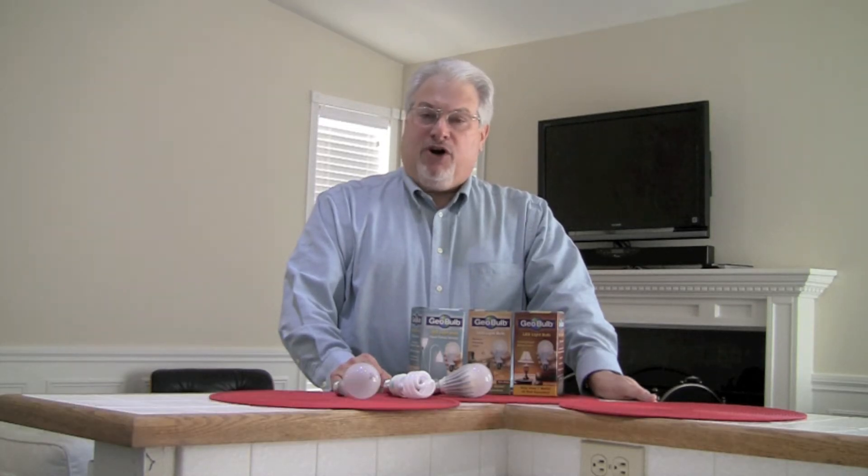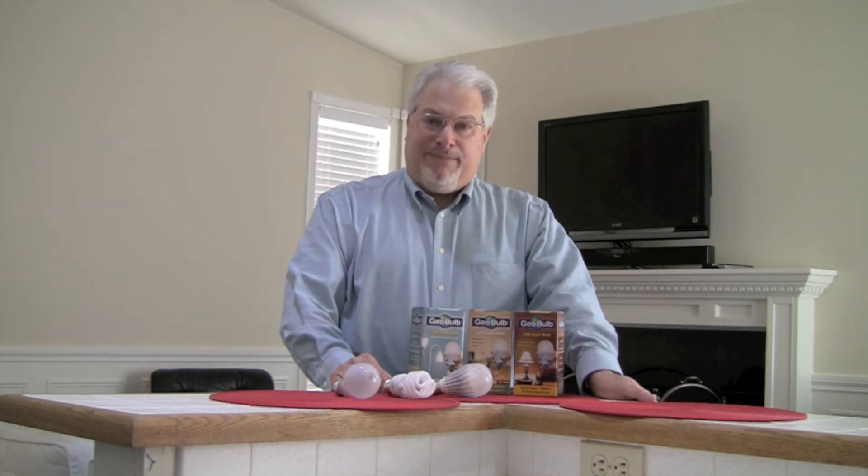LED bulbs can be used in homes, offices, and industrial settings. They're not yet ideal for all applications, but they are ideal for some inside areas. It's not as easy to choose which is best as it should be, and I'll address that.